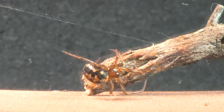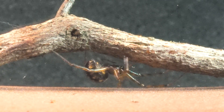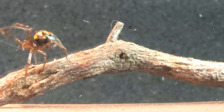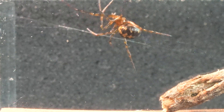These spiders have limited vision and rely heavily on vibrations transmitted through their silk to locate their prey. Their eyes can detect changes in light and movement, but it is their sensitivity to vibrations that allows them to hunt effectively. Each thread of their web acts as an extension of their senses, informing them of the presence and location of potential prey.